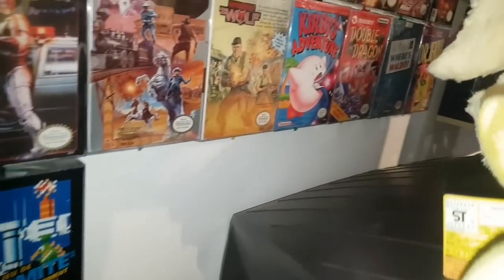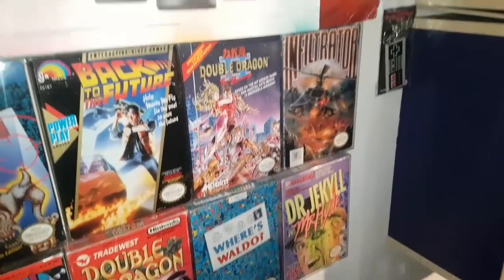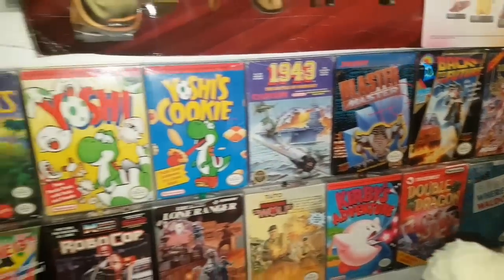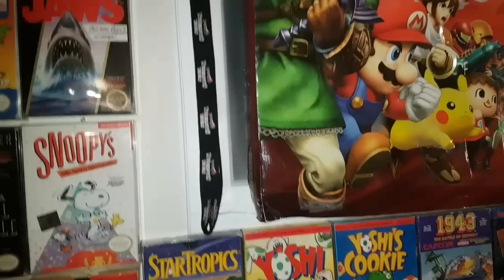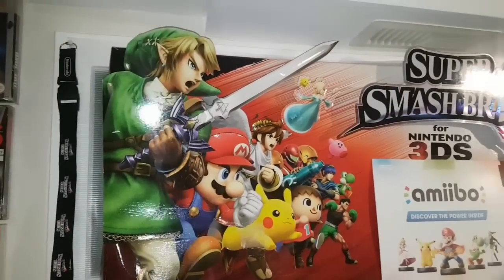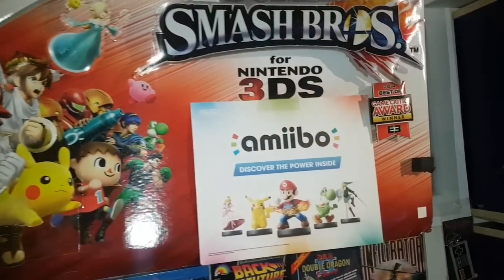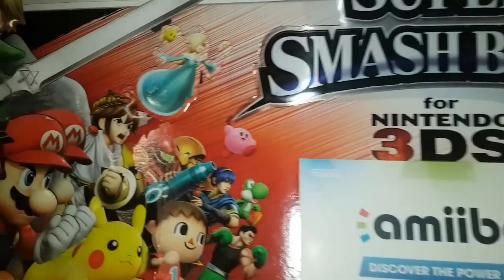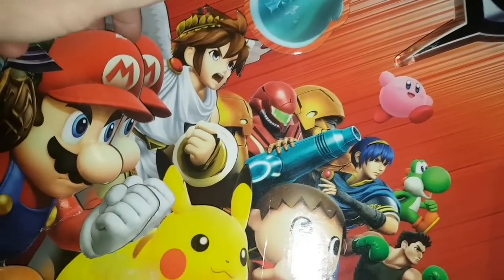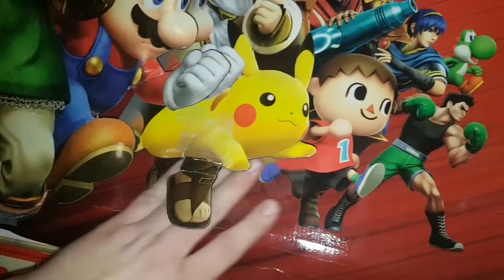Moving all the way to the back here, I have my Smash Bros Brawl promo lanyard, the promo sign for Super Smash Bros for 3DS, and an amiibo sign. This is actually three-dimensional — you can actually put your hand back there as you can see, so it pops out. It's really cool.